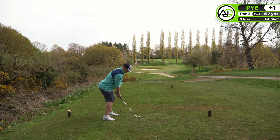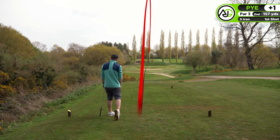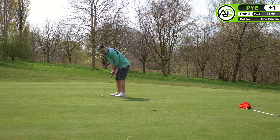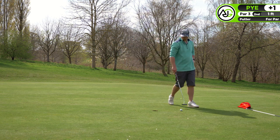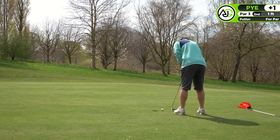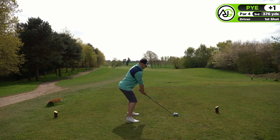Moving on to the second hole, a par three, about 150 yards, but the flag was on the front of the green. I ended up hitting a really nice nine iron - a really good shot - leaving me about 10-11 feet for the birdie. Unfortunately as I was putting it may have hit a pitch mark and it just bobbled and ricocheted to the left. A bit annoying because I hit a really good shot, but par's not the end of the world.